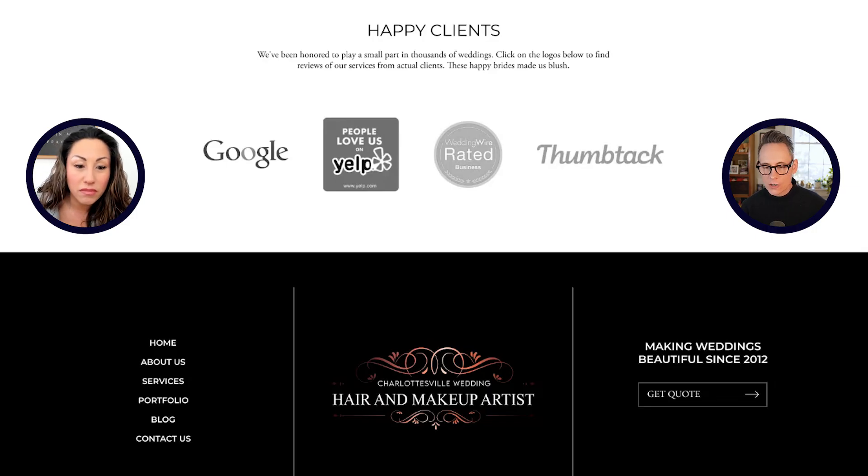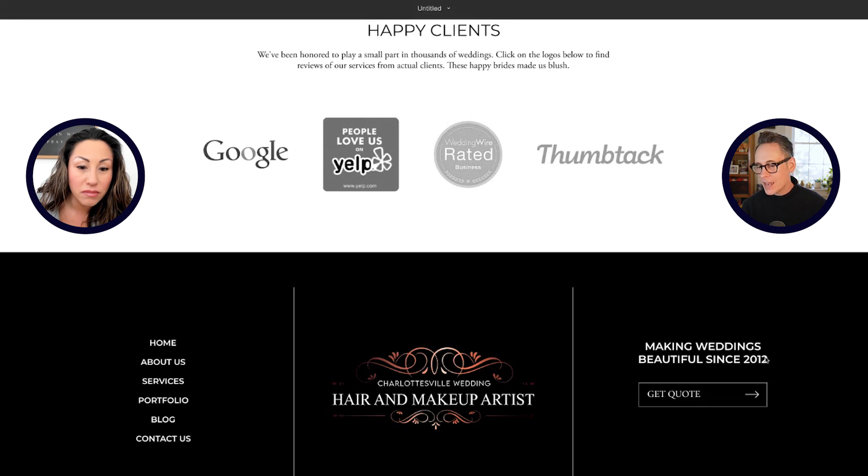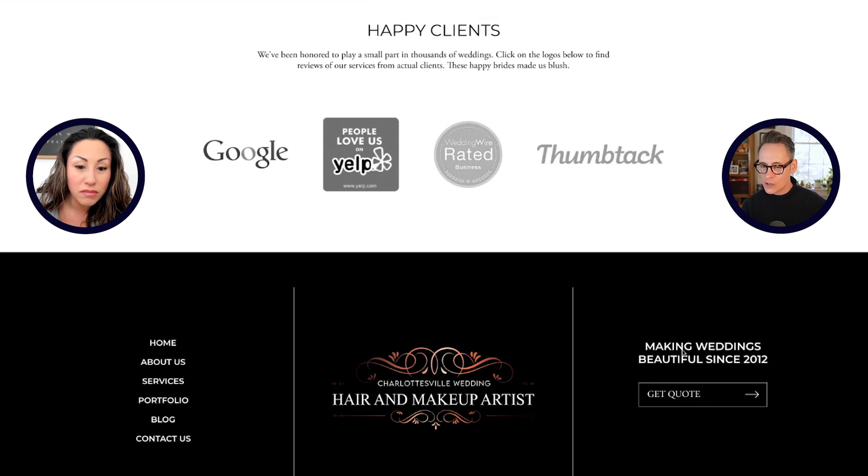So you have your sections here, logo in the middle. And this is a point of conversation — 'Making weddings beautiful since 2012.' We could change that to any text that you want. We want to encourage people to press the get quote button. I kind of came up with that, but we can put anything you want there, whatever you think is more compelling. What do you think would really resonate with the brides? Okay, I'll think about that. I'm going to think about it all week.